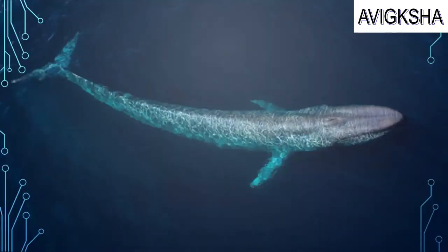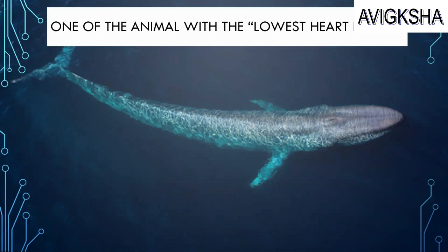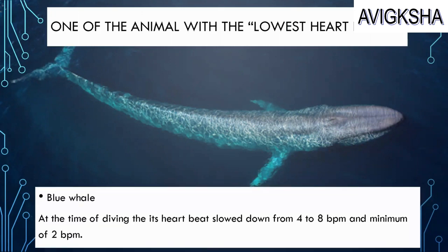Look at that huge whale — must be the blue whale! It is one of the animals with the lowest heartbeat. When diving, its heartbeat can be slowed down from 4 to 8 beats per minute, with a minimum of 2 beats per minute. Wow, that's so little!